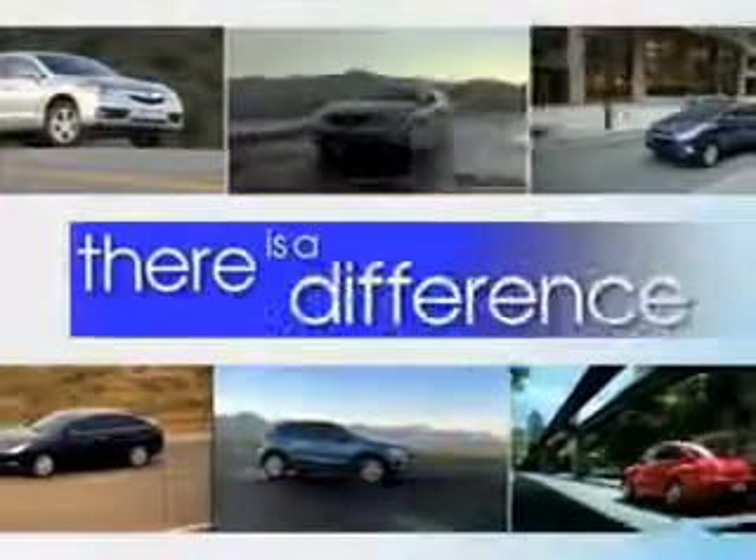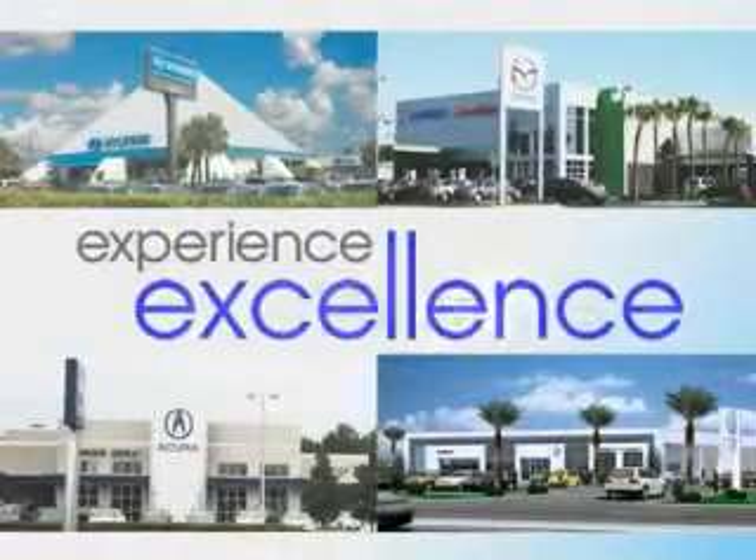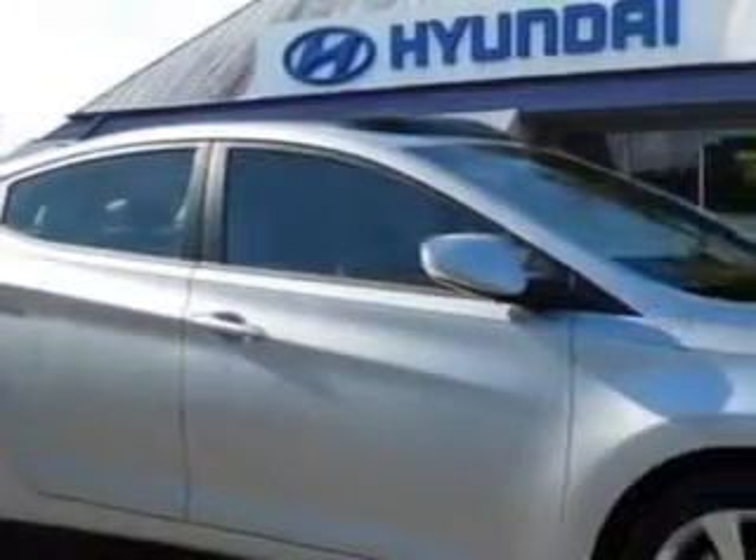When it comes to car buying, there is a difference. Experience excellence at any Jenkins dealership. You will love this radiant silver 2012 Hyundai Elantra, equipped with a 4-cylinder engine and an automatic transmission.